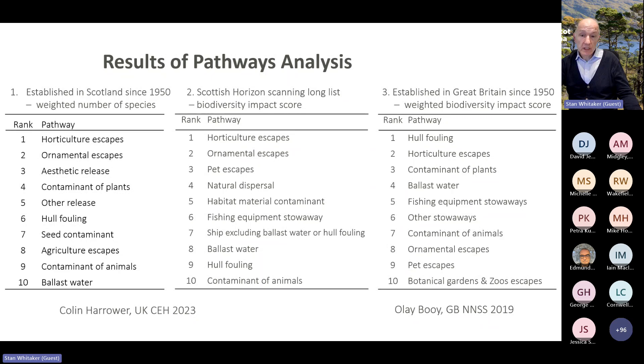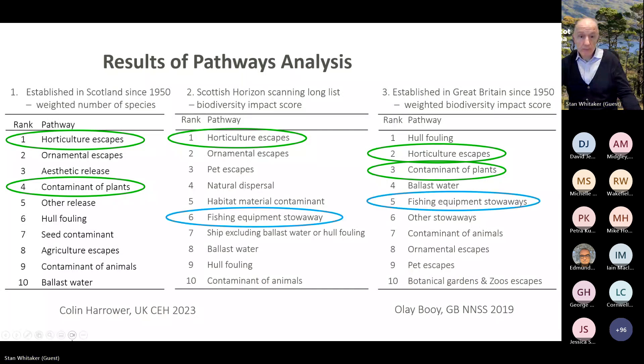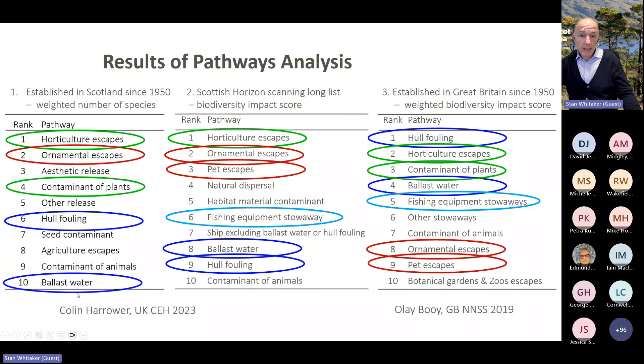Comparing across these three lists, there are similarities and differences. Horticulture escapes and hitchhikers on plants consistently came near the top of all lists. Stowaways on fishing equipment had a similar position on the horizon scanning and GB lists, but not on our established species list. Similarly, hull fouling and ballast water were present on both our lists but lower than the GB list. Ornamental escapes and pet escapes were higher on both our lists than the GB list, possibly due to differences in pathways classification. Natural dispersal to Scotland from other parts of GB was seen as a risk for horizon scanning species.